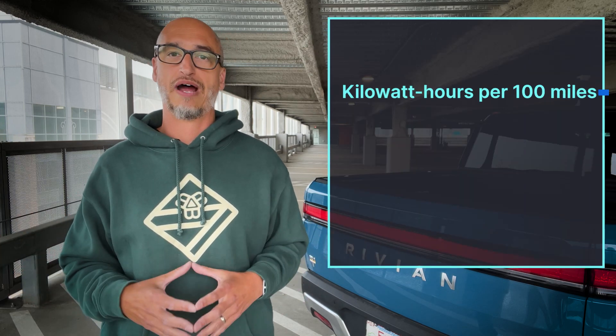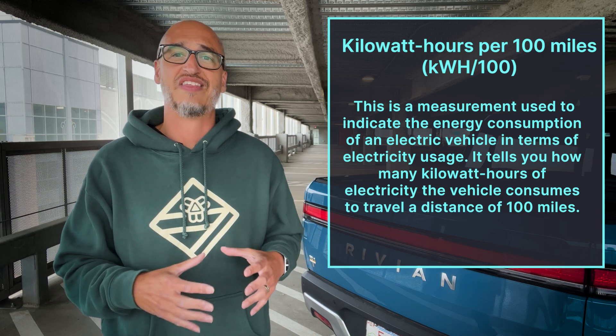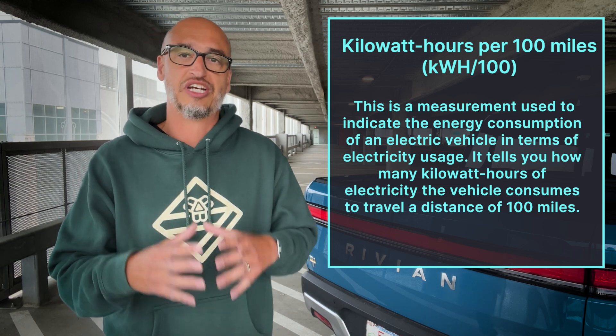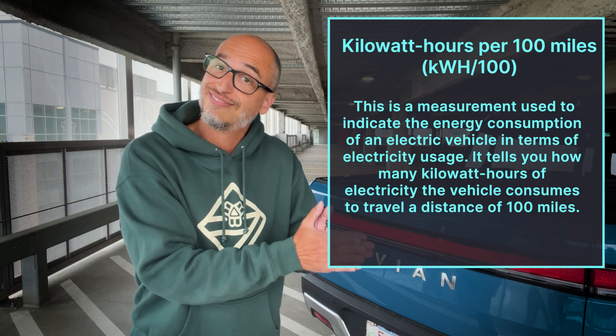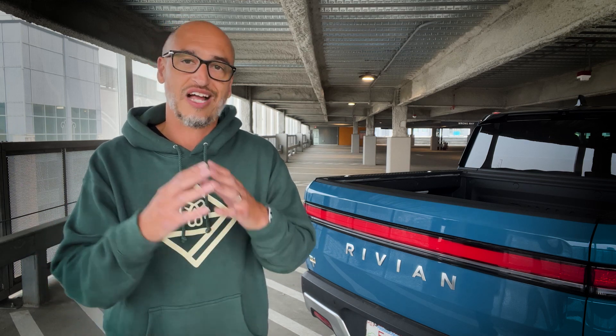Now let's tackle kilowatt hours per 100 miles. This is a measurement used to indicate the energy consumption of an electric vehicle in terms of electricity usage. It tells you how many kilowatt hours of electricity the vehicle consumes to travel a distance of 100 miles. It allows us to compare EV operating costs. A lower value of kilowatt hours per 100 miles means the car is going to be more energy efficient and requires less electricity to cover the same distance.